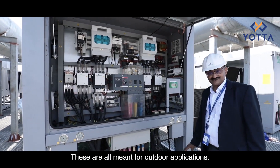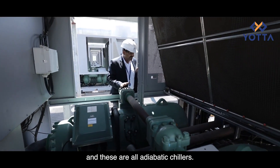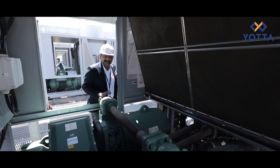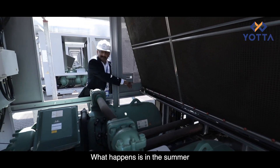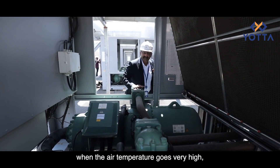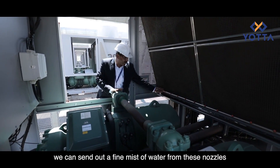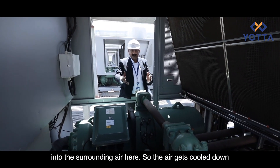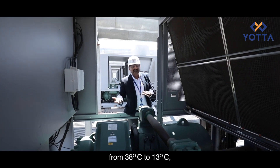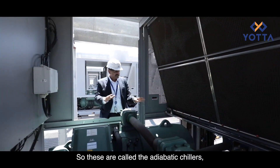These are all designed for outdoor applications — data center specific chillers — and they are adiabatic chillers. You can see these red nozzles here. In summer, when the ambient air temperature goes very high, we send out a fine mist of water from these nozzles into the surrounding air, which cools the air — say from 38 degrees down to 13 degrees — before it actually hits the condenser coils.